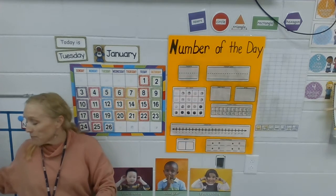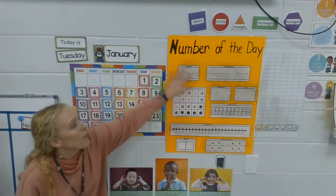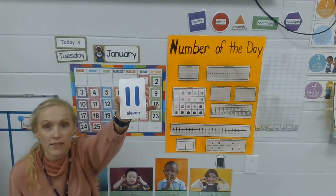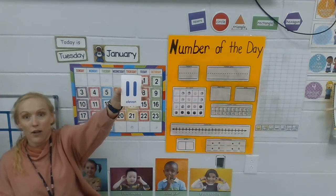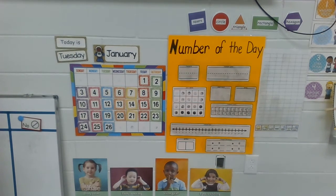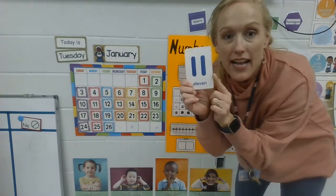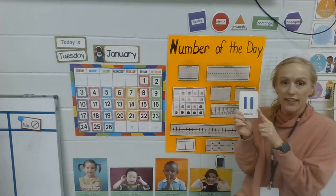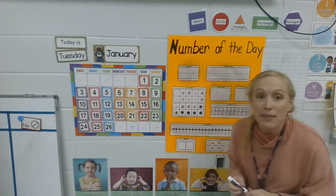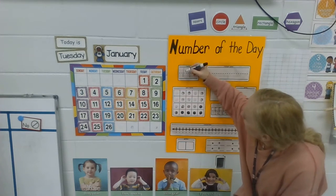And are you ready for our number of the day? Do you see it? I think you're going to know this number, but we've never put it on our number of the day chart before. Here it is — do you know that number? It's number 11! It's number 11. One of your classmates has this number, number 11. So we're going to fill out our number of the day chart using number 11. It's easy peasy to make a number 11.